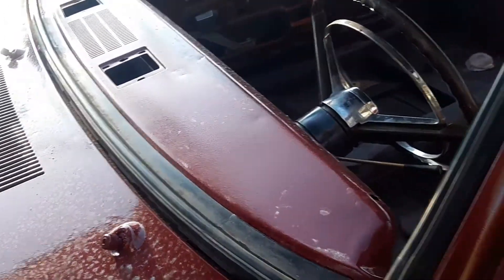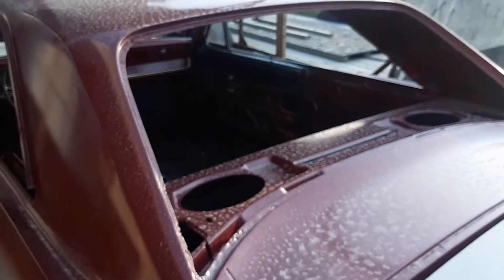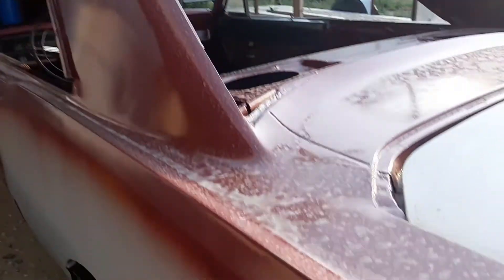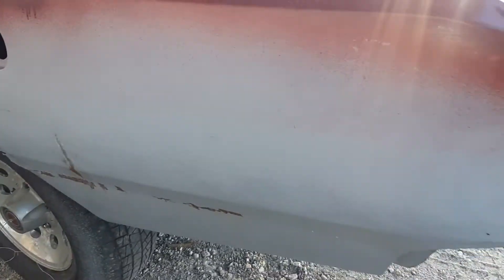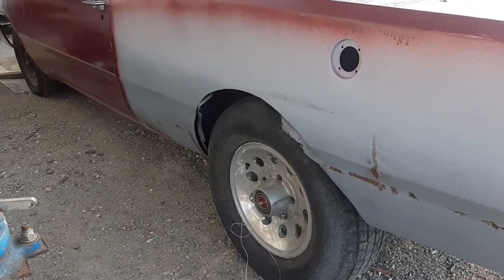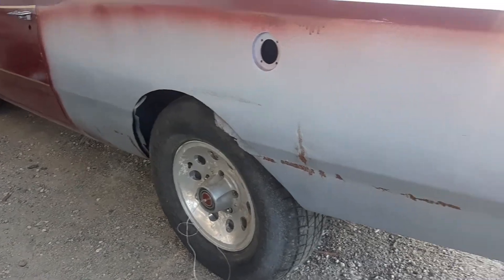Put that window in tomorrow. And maybe work on the back window. Now that the fire ban is over, I guess I can make sparks again. We'll get this body work figured out.